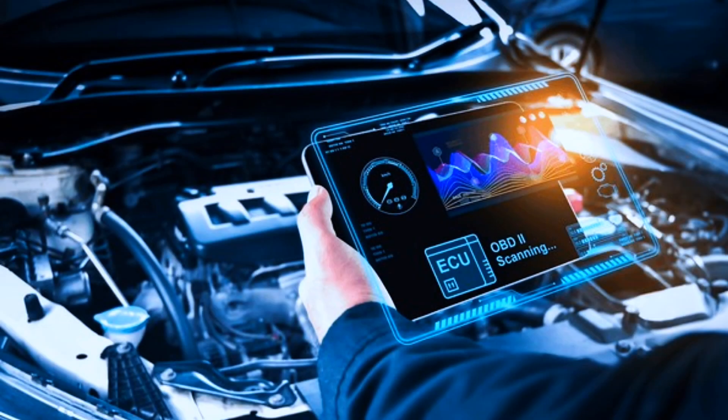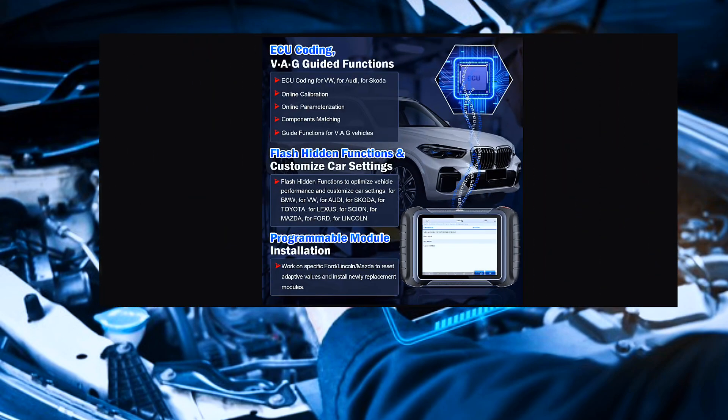The Stoll D8S OBD2 scanner comes with ECU coding for Audi, VW, and Skoda. Flash hidden functions to optimize vehicle performance and customize car settings for BMW, VW, Audi, Skoda, Toyota, Lexus, Scion, Mazda, Ford, Lincoln, and more.